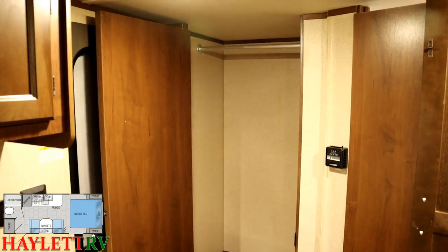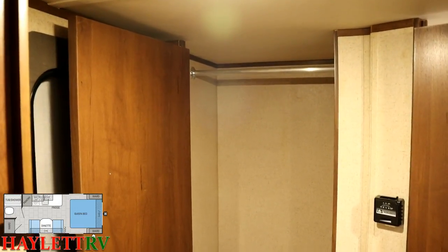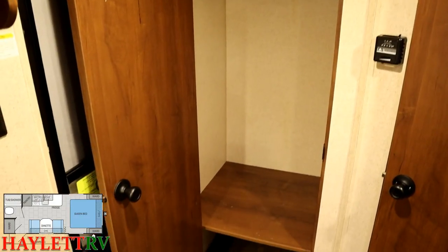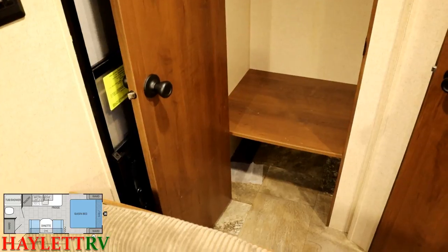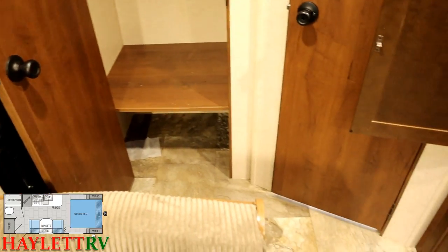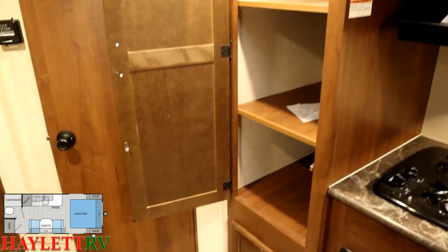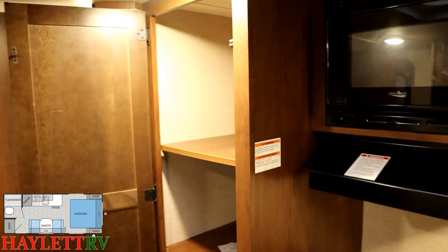In a little camper like this it's surprising how much storage they've included — you have that overhead cabinet above the bed, hanging closets beside the bed, plus a huge walk-in closet with a handy little shoe garage and shelf down below. They've done a really good job with storage here, and you also have dedicated pantry space, which is something very few little campers have.